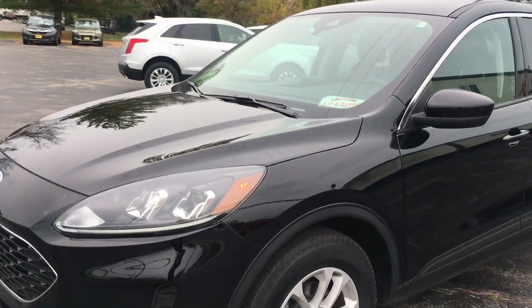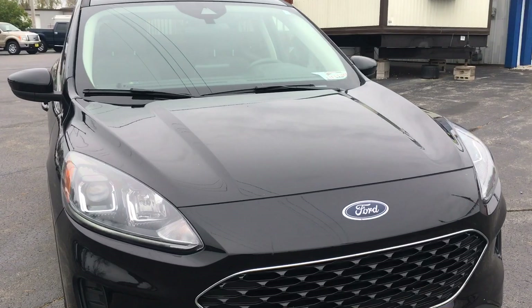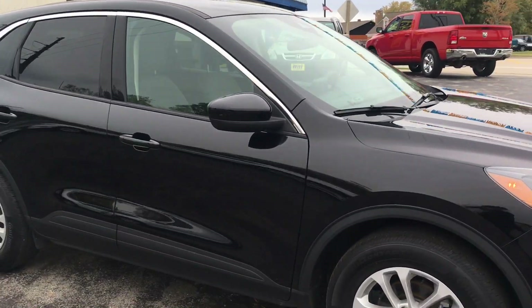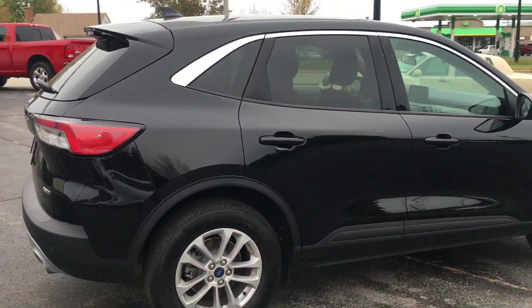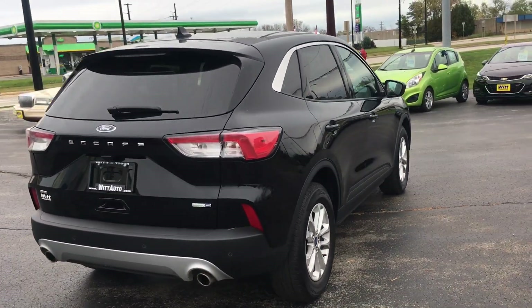So once again ladies and gentlemen, this is our 2020 Ford Escape deal of the day. This beautiful vehicle only has 22,000 miles on it. It's originally sticker priced at $39,950, and if you stop in today come see me, Sarah Brunette — I'm going to sell this to you for $32,500.